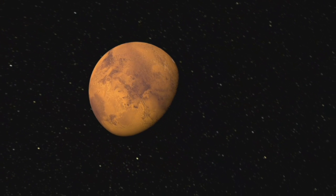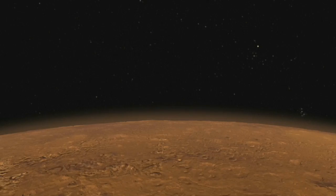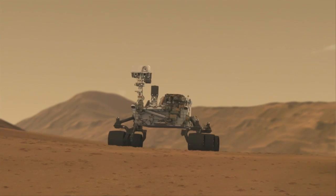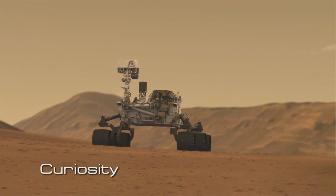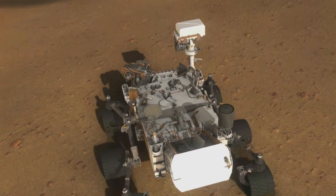Mars is back in the spotlight as NASA once again focuses on unraveling the mysteries of the Red Planet, this time with a new rover called Curiosity. During the lead-up to this mission,